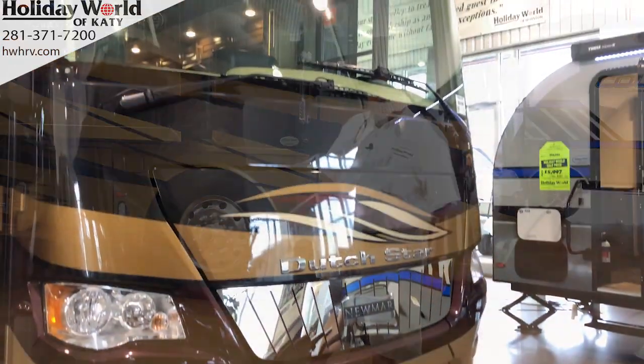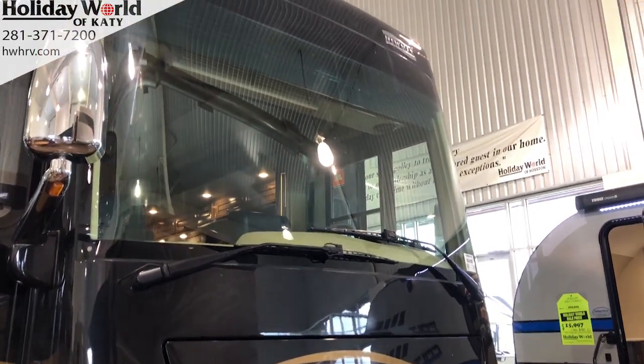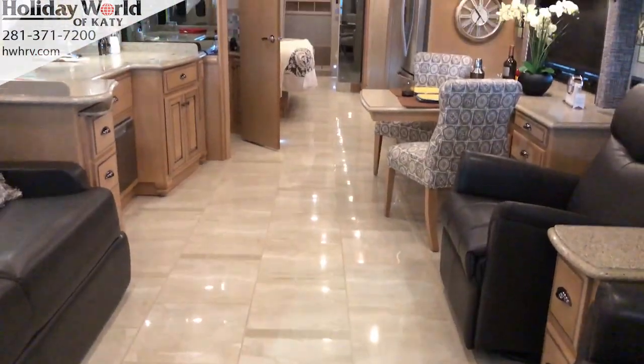Look here, I have a 4362 Dutch Star. This bad boy is 43 foot long on a K2 Spartan chassis with a 450 horsepower Cummins engine. You should drive this — it drives like a dream.